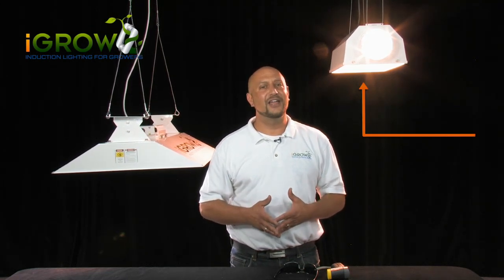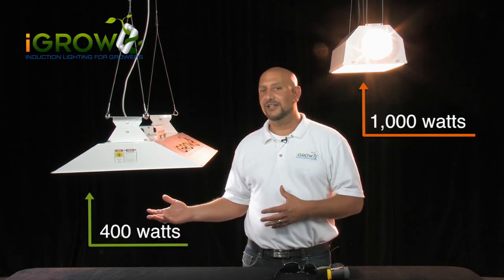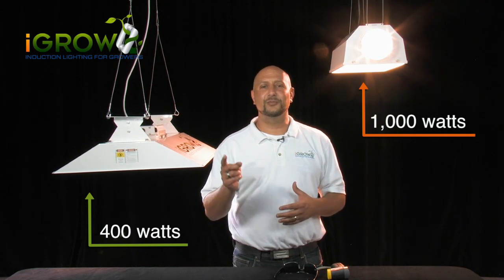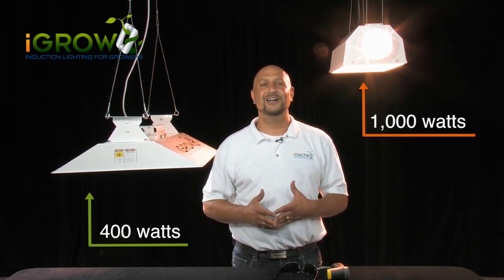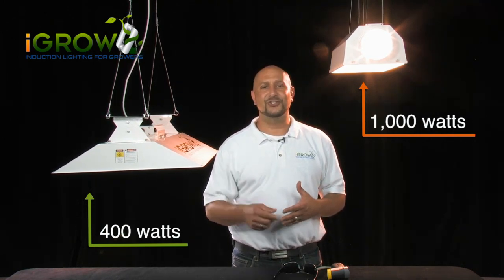HID lights are used because they are intense lights — thus the name High Intensity Discharge, or HID — and the 1000W is the king of the hill. The large iGrow light is only 400W, and we can say it's going to replace your 1000W HID. So how is this possible? How can iGrow bridge a 600W gap?